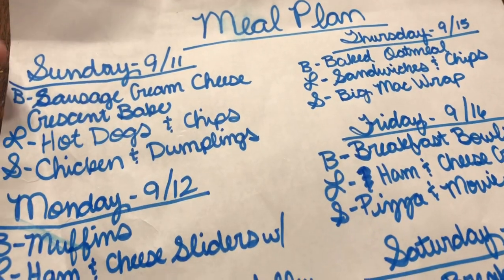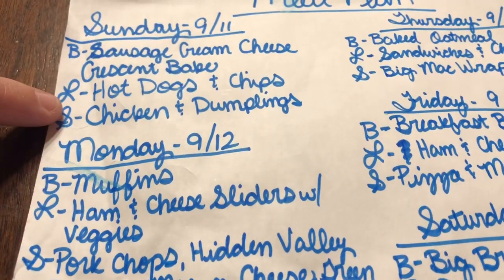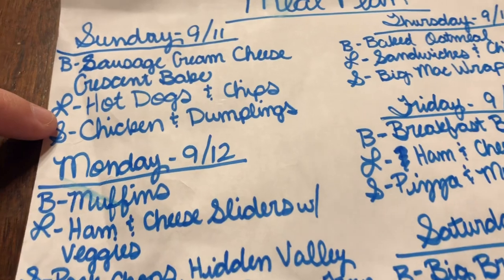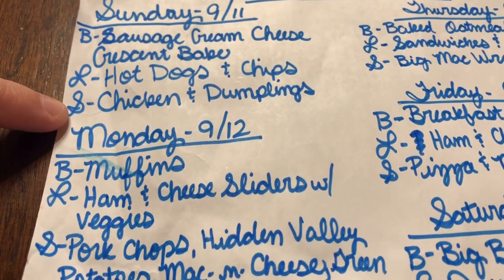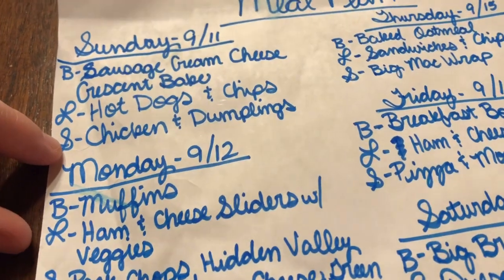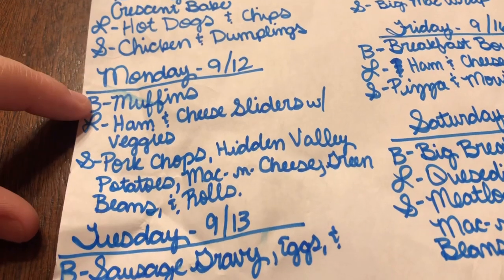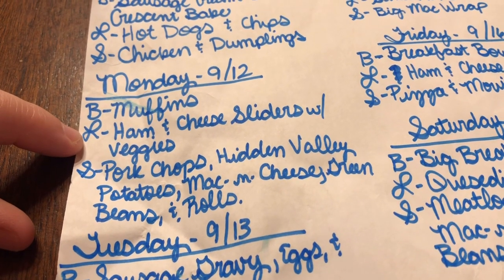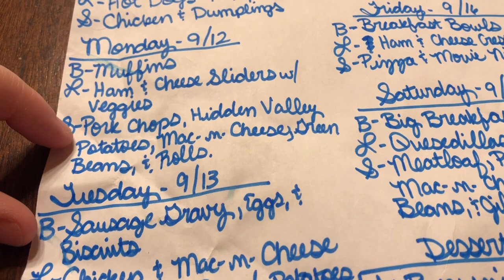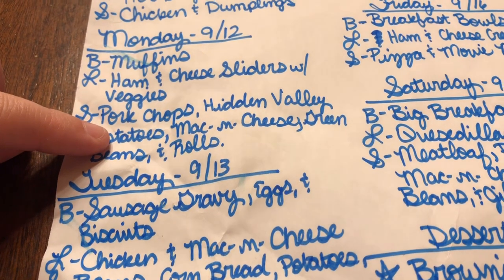Okay y'all, here is my meal plan for this week. Sunday: breakfast is sausage cream cheese crescent bake, lunch is hot dogs and chips since we'll be busy, and supper is chicken and dumplings — Sage has been begging for those. Monday is my husband's birthday: breakfast will be homemade banana chocolate chip muffins, lunch is ham and cheese sliders with veggies, and supper is pork chops, Hidden Valley potatoes, mac and cheese, green beans, and rolls.